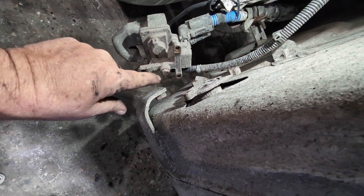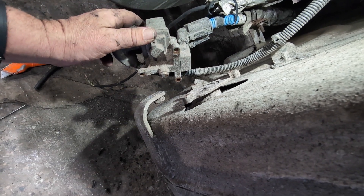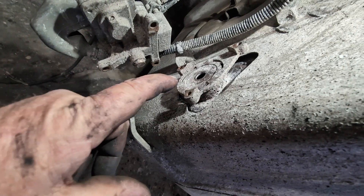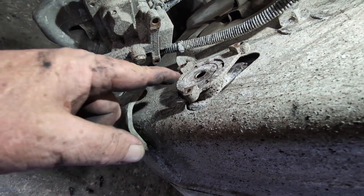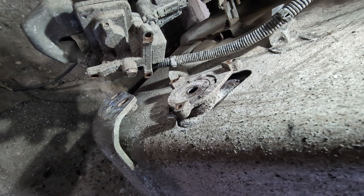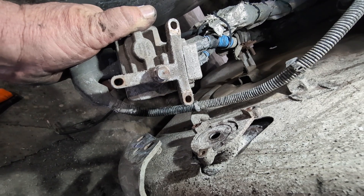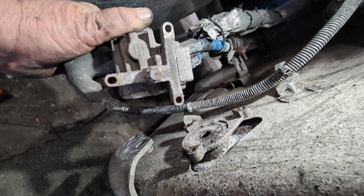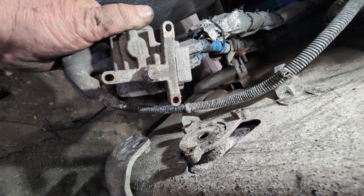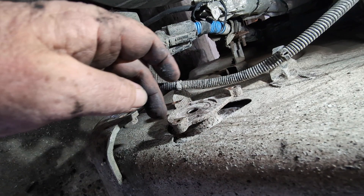This injects the DEF into the one box, and a lot of people say it can build up. This hole right here was caked — full of dried up DEF and everything — with only a pinhole going through it. This is another injection nozzle. Since it's basically water-soluble, I'm going to take hot water, wipe it down, rinse it off, and repeat until it's clean.